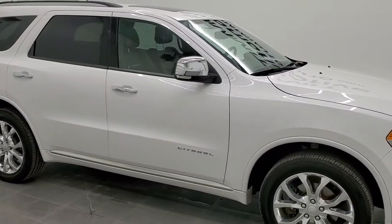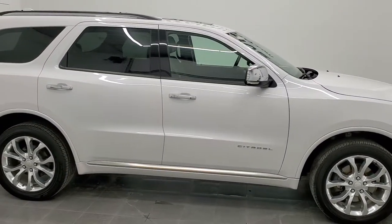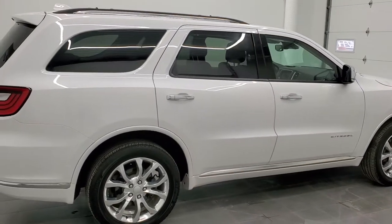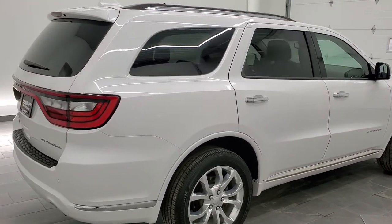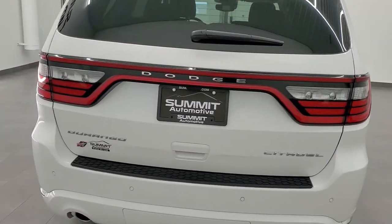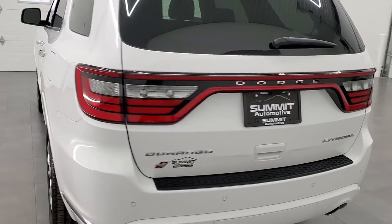Hey, this is Brett, and this 2018 Dodge Durango Citadel is stock number 21J229A. We are here at Summit Automotive in Fond du Lac, Wisconsin, your new and used SUV and Durango headquarters.